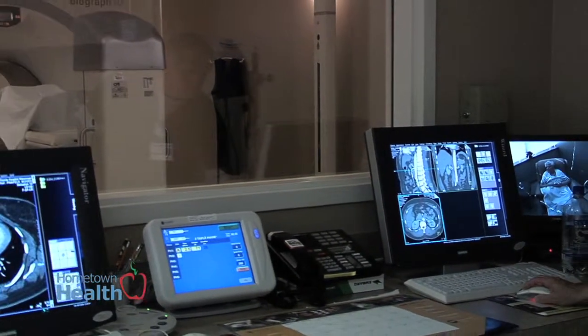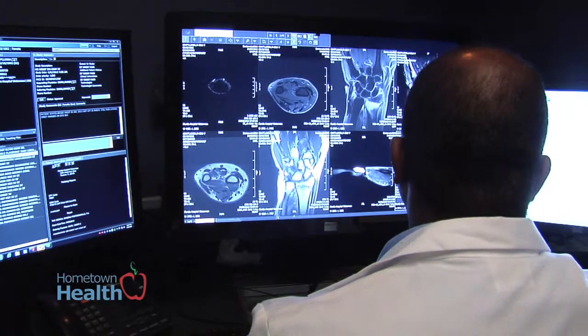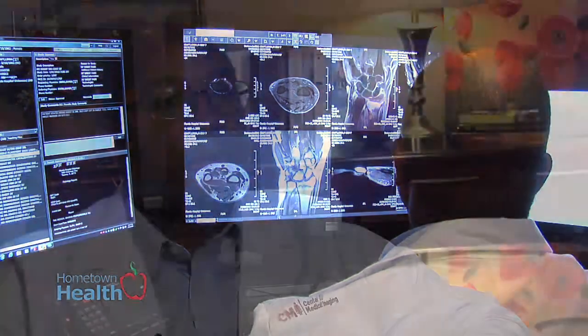At Florida Hospital Waterman and at CMI, we have the technical ability, as well as the professional expertise, to help in the management and diagnosis of patients with inflammatory arthritis.